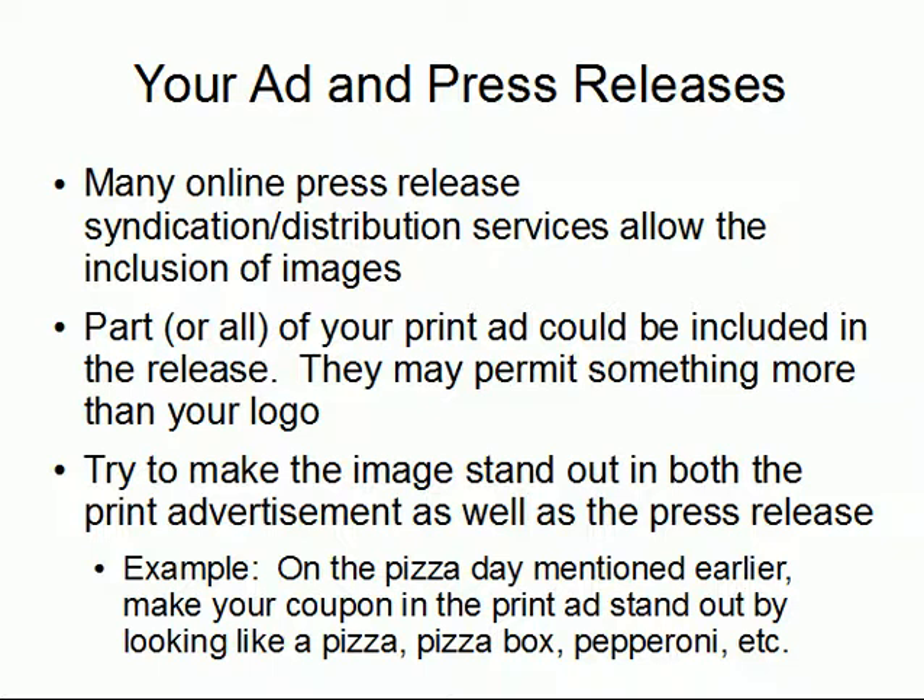For example, going back to the pizza coupon on National Pizza with the Works Except Anchovies Day — try to make your coupon stand out. Make it look like a pizza, a pizza box, a pepperoni, something. Try to make it stand out so it's tied to something newsworthy, it's unique, and it stands out from both a content standpoint and even an image standpoint.